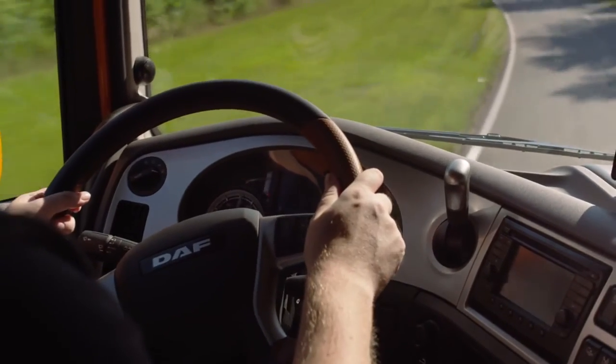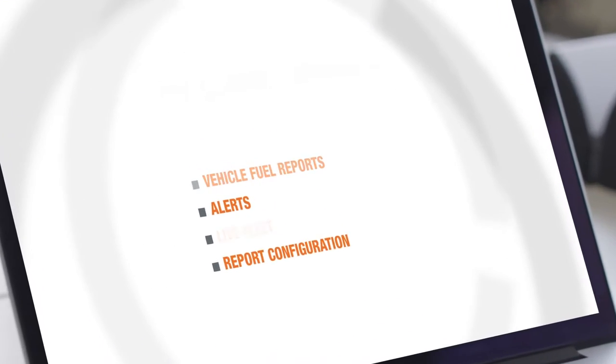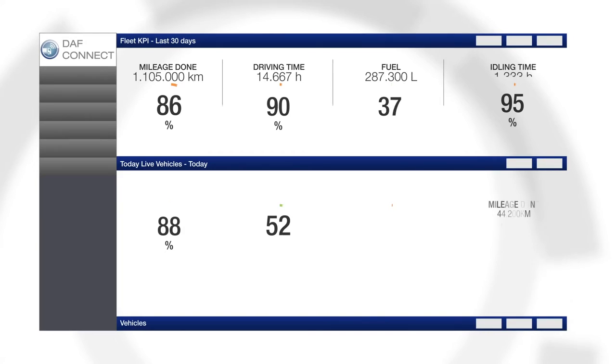Information is sent straight from the truck to the DAF Connect portal. All important information is clearly presented on the DAF Connect online dashboard.